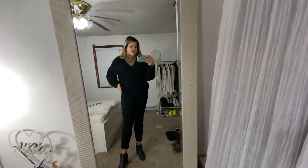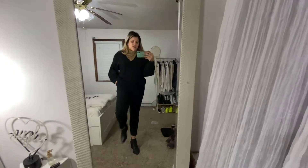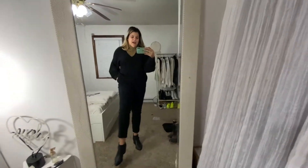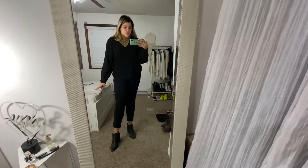I am just wearing black dress pants from TJ Maxx — I have no idea what the brand is, but they're very comfortable and very stretchy as you can tell. They're the best dress pants I've ever had, I really love them.